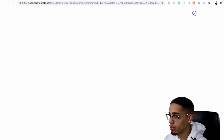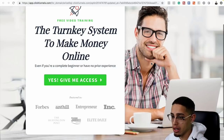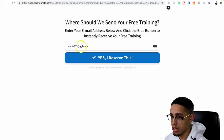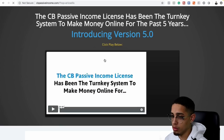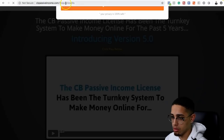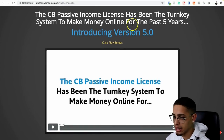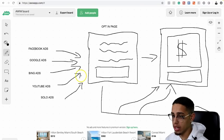Second step: done. Preview — 'The turnkey system to make money online, even if you're a complete beginner or have no prior experience.' Yes, give me access. And boom — it sends me to the affiliate link with my hop link at the top. So the second step is done that quickly.